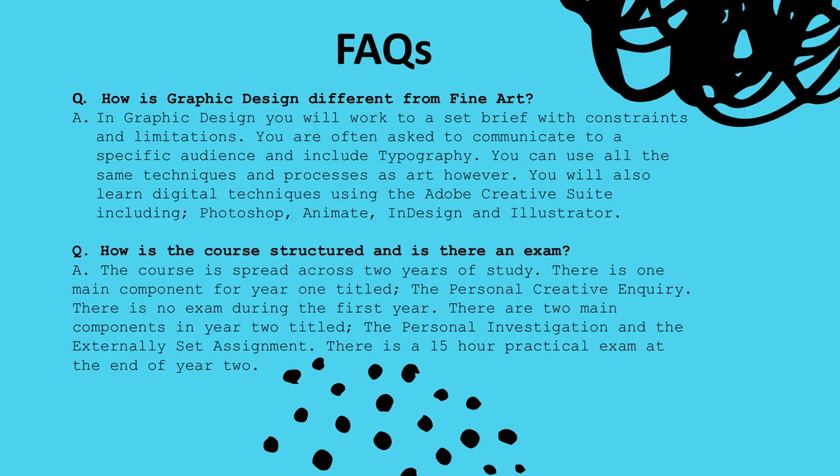How is graphic design different from fine art? In graphic design you will work to a set brief with constraints and limitations — you are often asked to communicate to a specific audience and include typography. You can use all the same techniques and processes as art; however, you will also learn digital techniques using the Adobe Creative Suite, including Photoshop, Animate, InDesign and Illustrator.